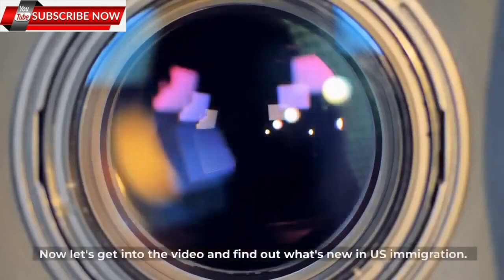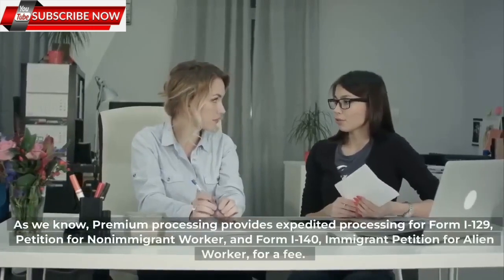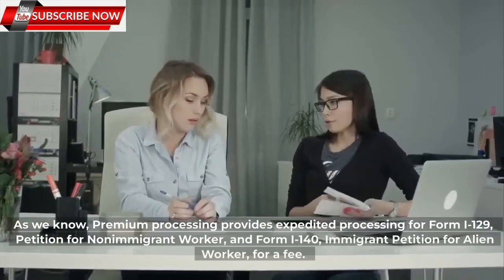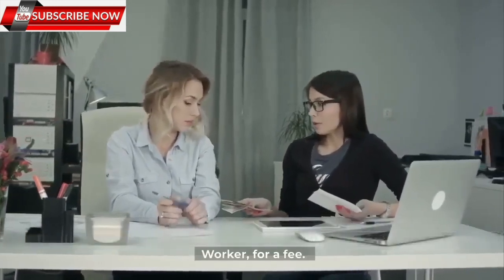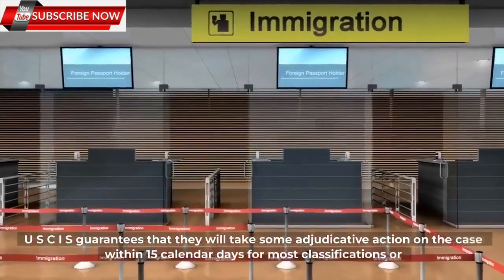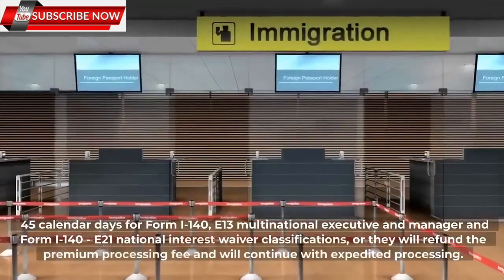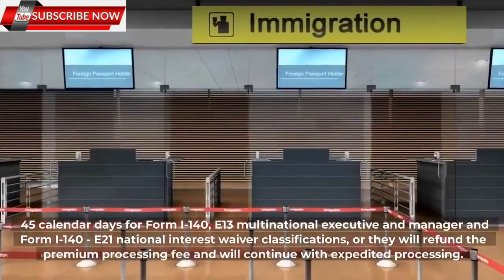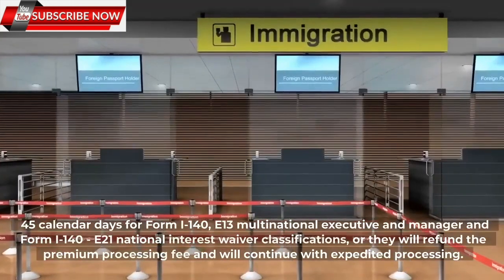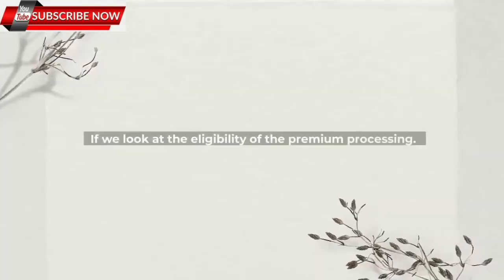Now let's get into the video and find out what's new in U.S. immigration. As we know, premium processing provides expedited processing for Form I-129, Petition for Non-Immigrant Worker, and Form I-140, Immigrant Petition for Alien Worker, for a fee. USCIS guarantees that they will take some adjudicative action on the case within 15 calendar days for most classifications, or 45 calendar days for Form I-140 E-13 Multinational Executive and Manager and Form I-140 E-21 National Interest Waiver classifications, or they will refund the premium processing fee and continue with expedited processing.